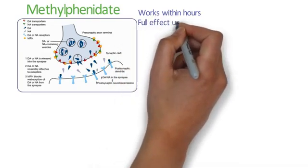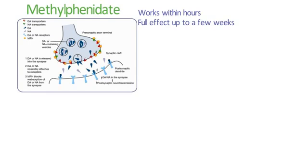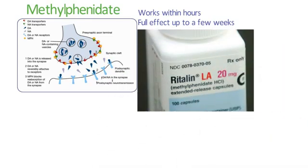Methylphenidate works very quickly, in a matter of hours, but its full effects may take a few weeks. It does have maximum licensed daily doses, but higher doses can be used off-label and this is supported by NICE guidance if required.